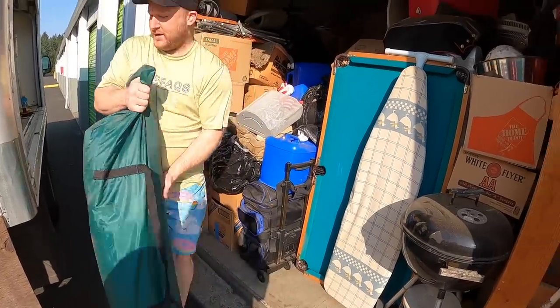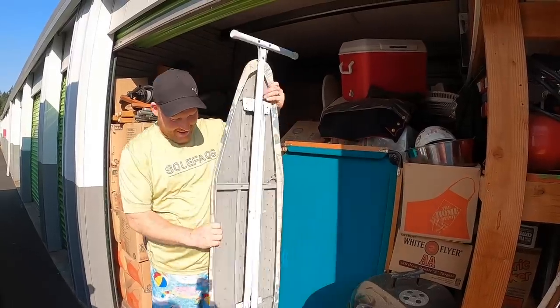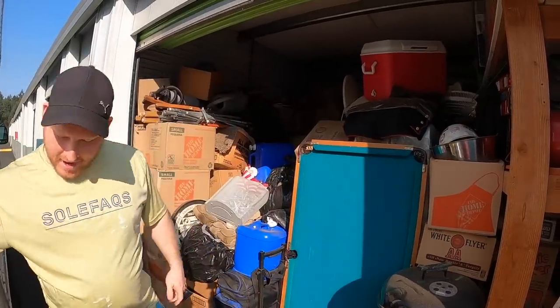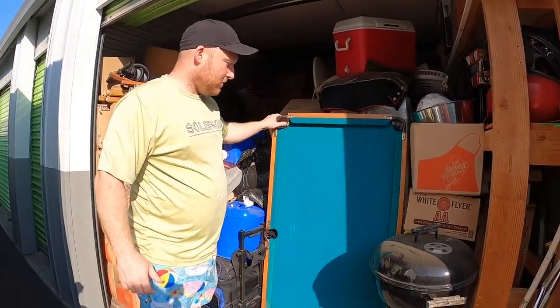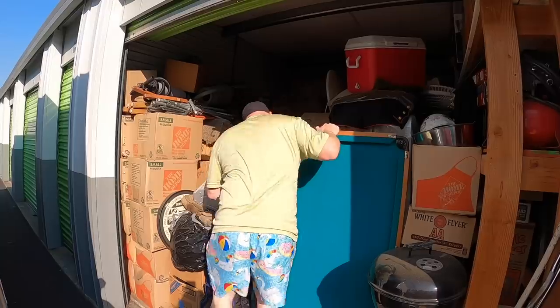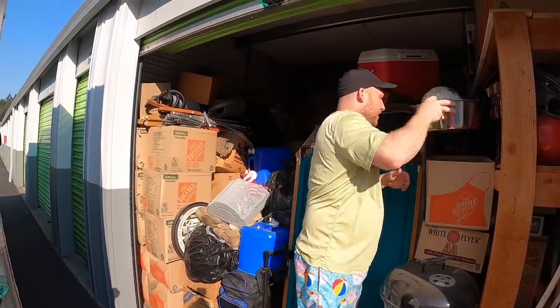This is a big heavy duty tent. I'm not into camping these days — not with the fires out there. Oh, a new ironing board — I broke mine. This thing is beautiful. And there's a dart board. Boxes everywhere — look at this, we have a miniature pool table. I need to make some room.